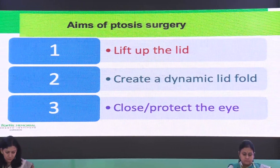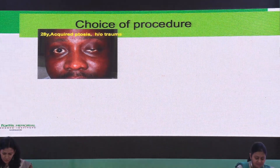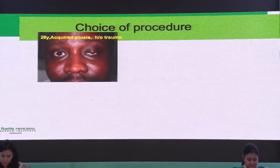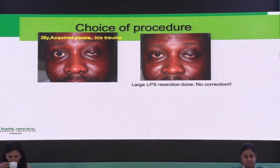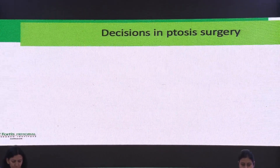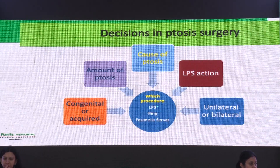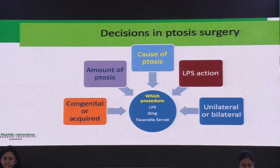It sounds quite simple, but it's not always that simple. This was a 28-year-old gentleman with a history of trauma and severe ptosis. I did a large LPS resection, and there was absolutely no correction. So the decisions on ptosis surgery are quite a few. The most important is which procedure to do — should we go for an LPS procedure, a sling procedure, or a smaller procedure like a Fasanella-Servat?